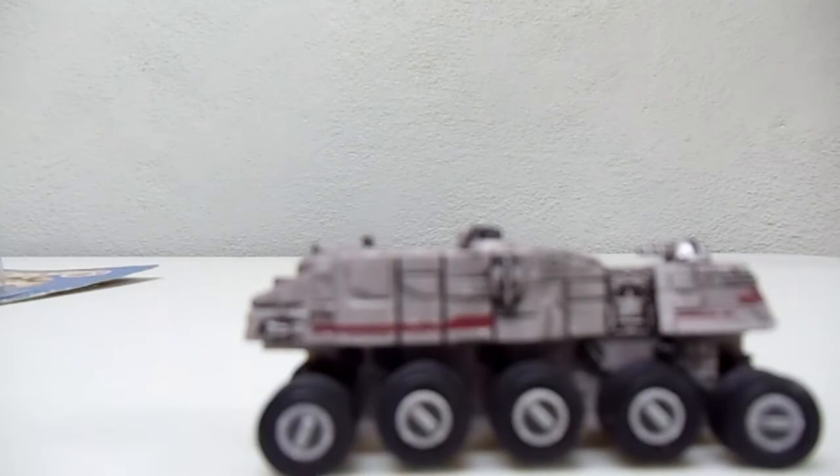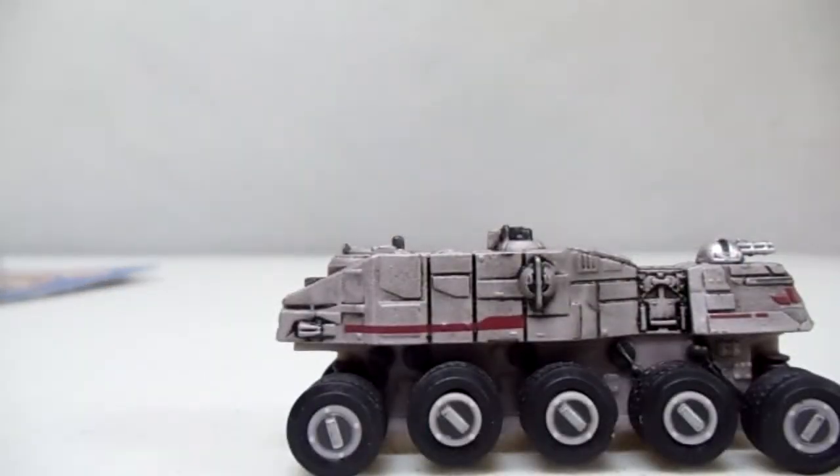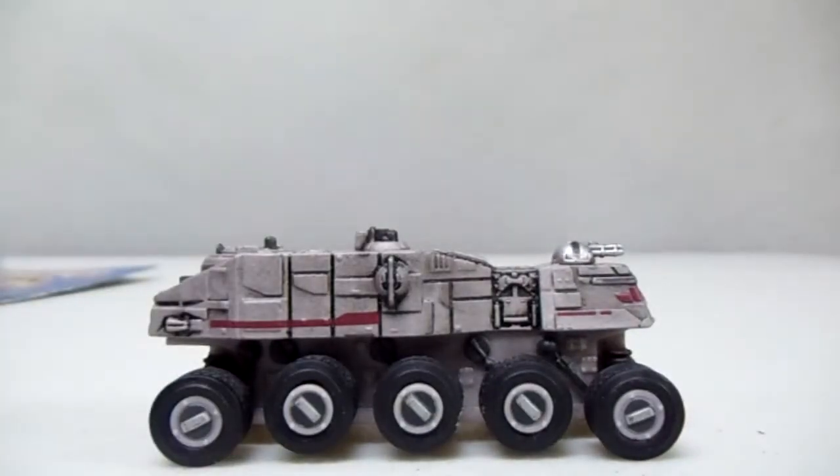I also got this one last week — it's from Star Wars; it's like a transporter or something. Somebody told me what it was on Instagram but I totally forgot the name of it. It's pretty cool. I picked that up for 50 cents, not really knowing what it was. I know it's probably a Star Wars vehicle but I think it's a pretty cool car.